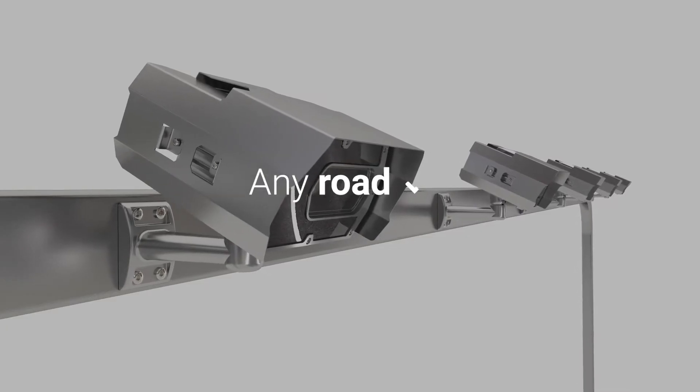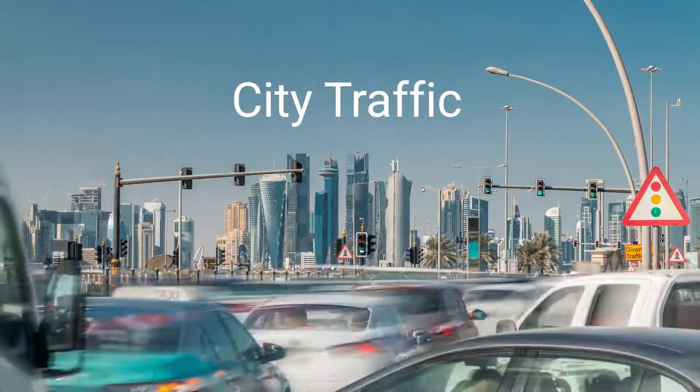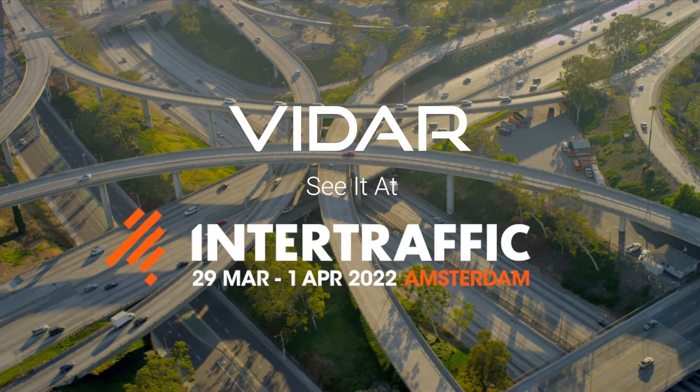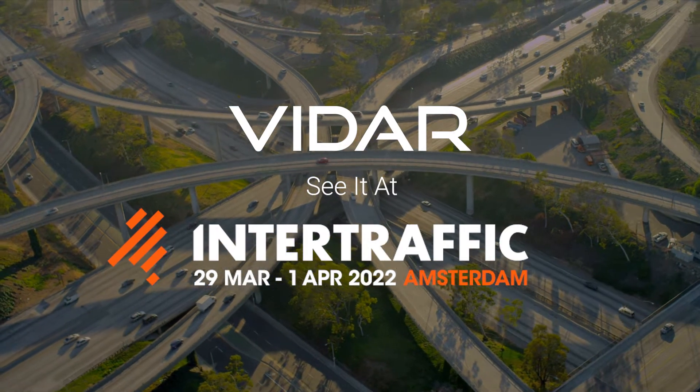Vidar — an all-in-one camera for any type of traffic monitoring. See it for yourself at InterTraffic 2022.